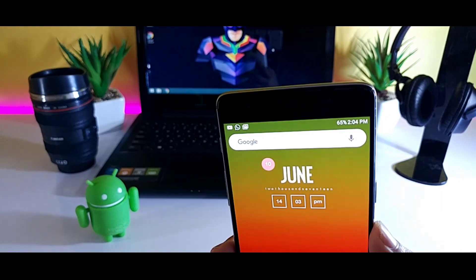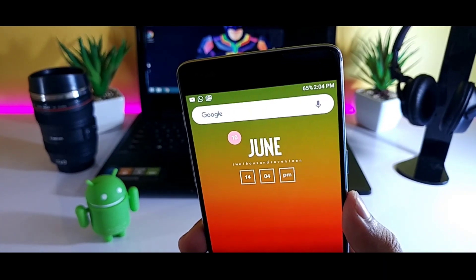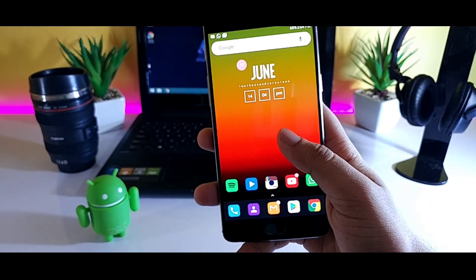The next update is in the Google search bar. They have added a rounded search bar, which you can enable by going to the desktop settings.